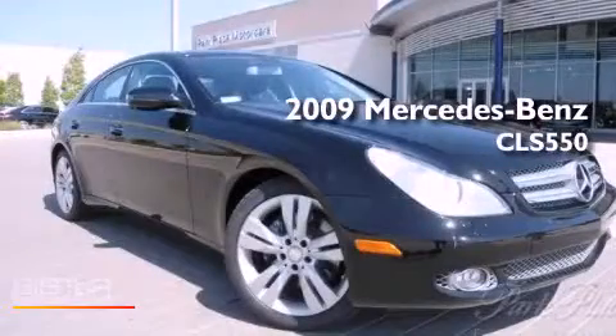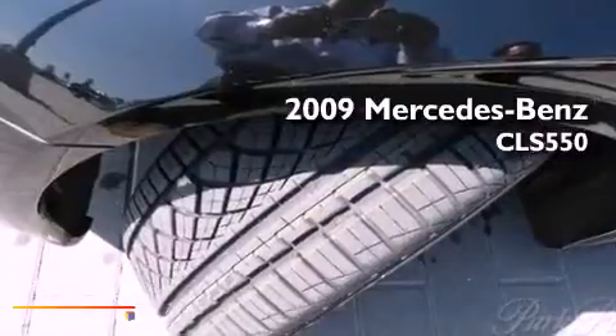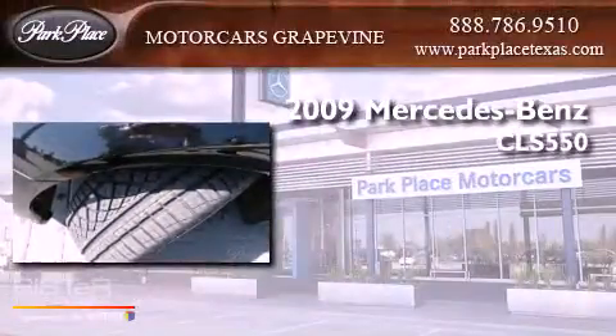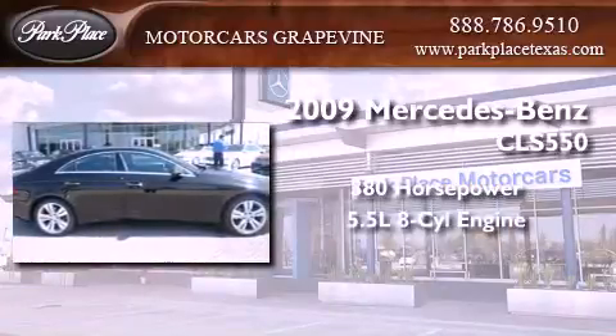This is a certified pre-owned 2009 Mercedes-Benz CLS 550. This sedan has over 380 horses and a 5.5 liter V8.